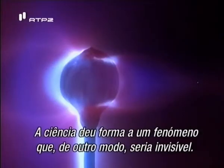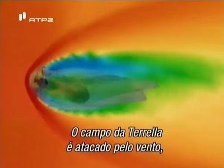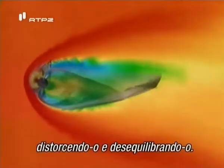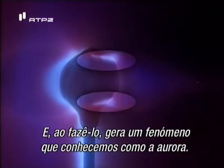Science has given shape to an otherwise invisible event. The Torella's field is hammered by the wind, distorting and knocking it out of balance. And in the process, it creates an event we know as the aurora.